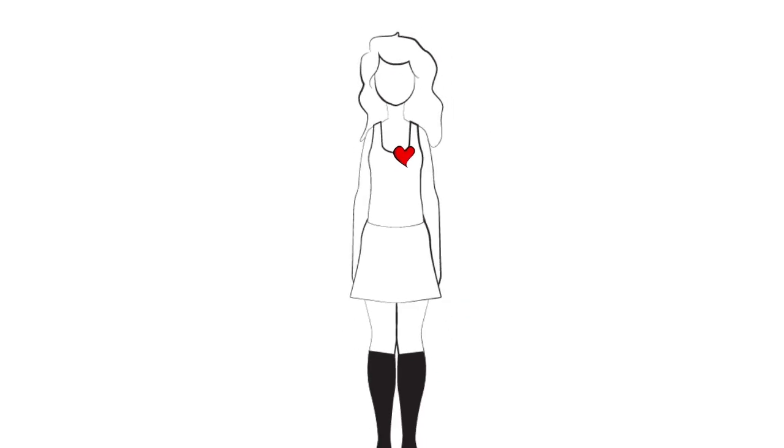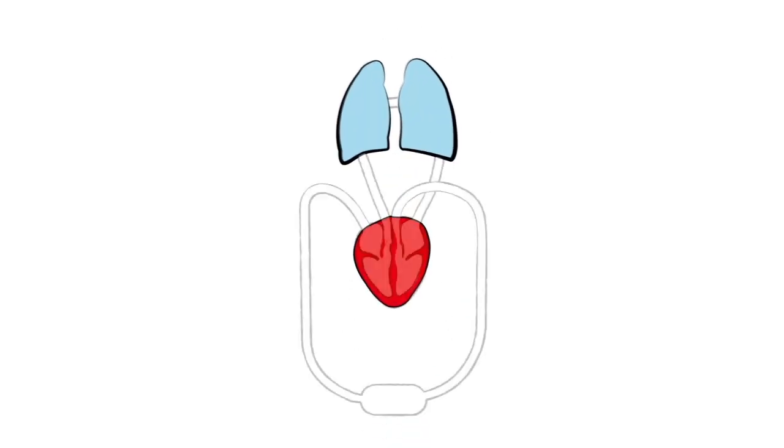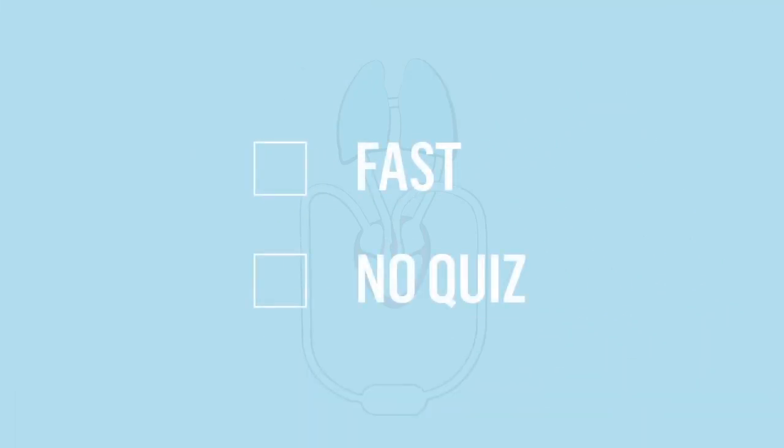When your heart sends blood around your body, it's providing the oxygen and nutrients needed to stay healthy. And now the fun part — a quick lesson on how your circulatory system works and how compression therapy helps improve circulation. Don't worry, it will be fast and there won't be a quiz.